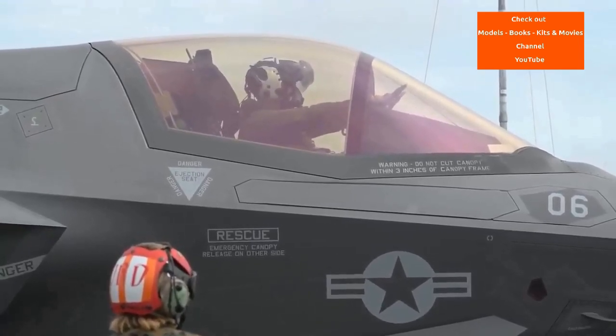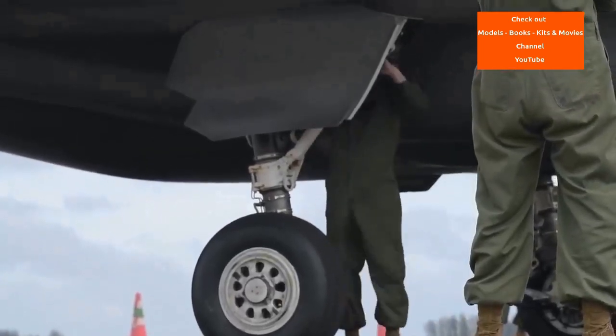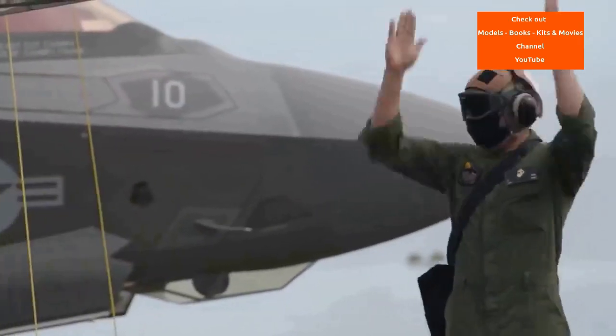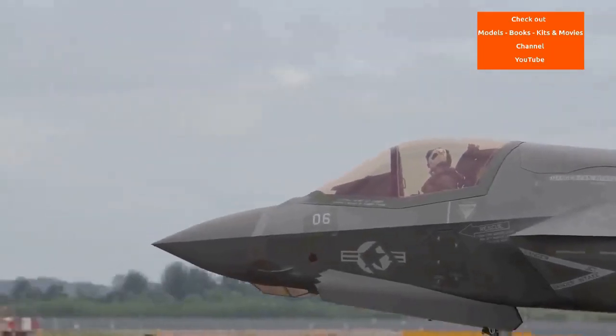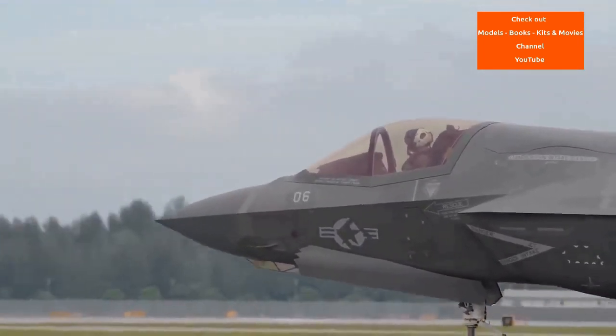ASTOVL was rechristened as the Common Affordable Lightweight Fighter, the CALF, in 1993 and involved Lockheed, McDonnell Douglas and Boeing. In 1993, the Joint Advanced Strike Technology JAST program emerged following the cancellation of the USAF's multi-role fighter MRF and US Navy's Advanced Fighter Attack AFX programs. MRF, a program for a relatively affordable F-16 replacement, was scaled back and delayed due to post-Cold War defense posture easing, F-16 fleet usage, and budget pressure from the F-22 Advanced Tactical Fighter program.